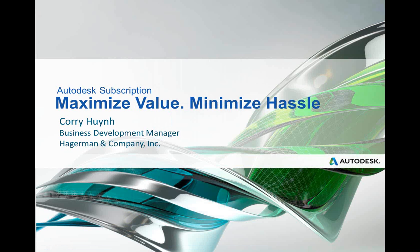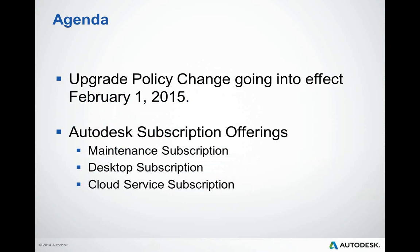Corey, whenever you're ready, you can begin. Thank you, Berdina. Hi, everybody, and thank you for taking the time to attend our subscription webcast today. My name is Corey, and let's get started. So let's take a look at our agenda for today's webcast. I know we're all busy, so I promise to keep this webinar short and to the point. Today, we'll be discussing the benefits of Autodesk subscription, some of the new offerings, and why it's a smarter choice, especially with the policy changes going into effect really soon.